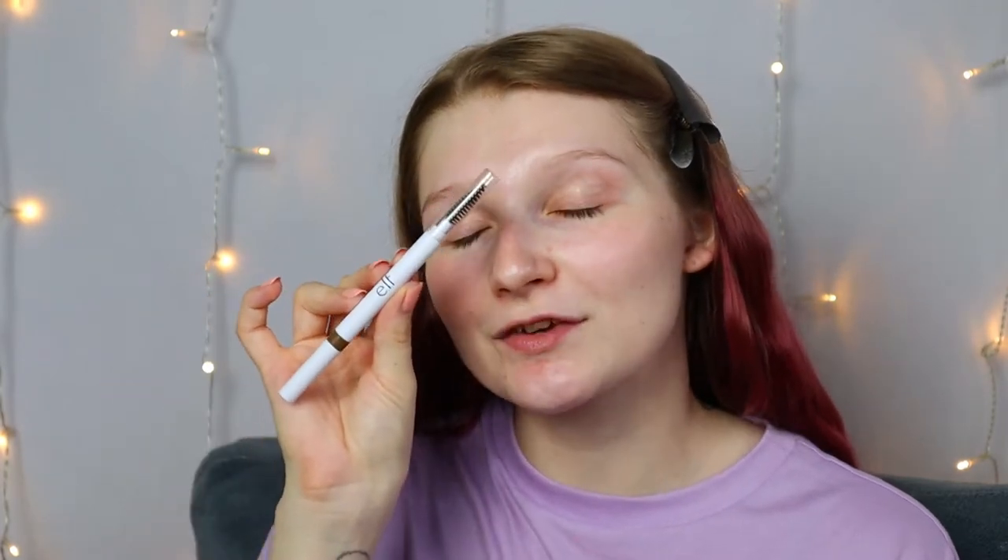Without further ado, if you guys are interested in drinking with me and watching me do my makeup, just keep watching. I've been doing my brows first all the time now — I started watching Robert Welsh and he said doing your brows first is so much better. Today I'm using the ELF Instant Lift Brow Pencil. I haven't quite mastered it but I've gotten a lot better at the feathery brow look.